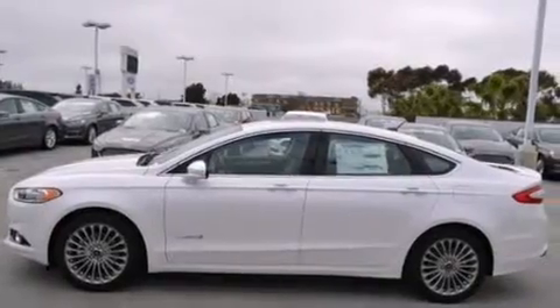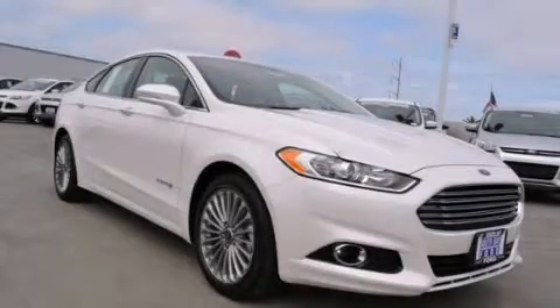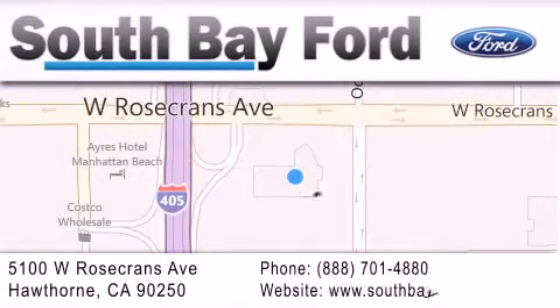Contact us today and schedule your opportunity to see this automobile in person. South Bay Ford is your Hawthorne area Ford dealership specializing in new and pre-owned vehicles, service and parts. Stop by our showroom at 5100 West Rosecrans Avenue in Hawthorne or visit us online at southbayford.com.